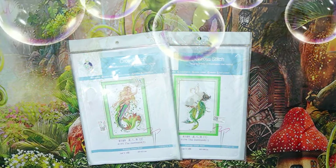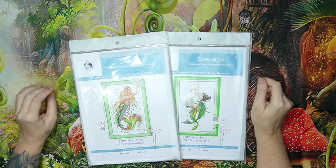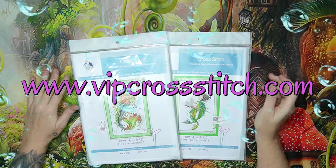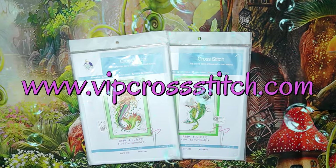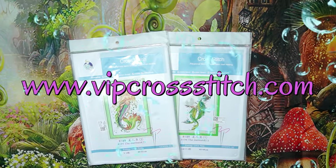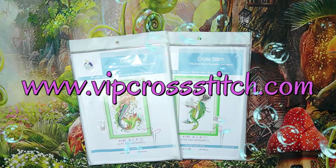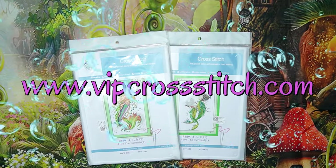Good morning my stitchy friends and welcome to my channel Stitcherella. Today I'm bringing you a fabulous unboxing from VIP Cross Stitch — that is www.vip-cross-stitch. I've been working with them for quite a while and I really think this store is so reliable. They're very very good, they carry the newest stock and everything is just amazing.